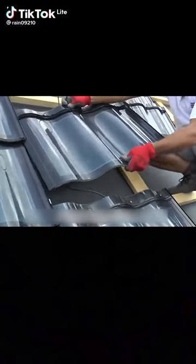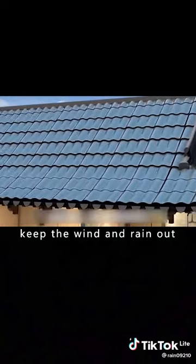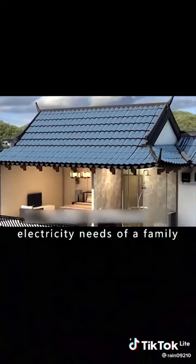A tile that generates electricity. Simply install it on the roof of your house. Not only will it keep the wind and rain out, it can also meet the electricity needs of a family.